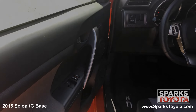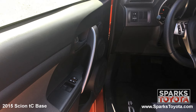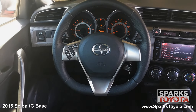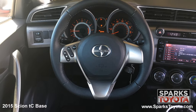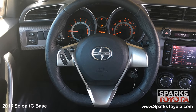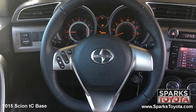Here are the easy-to-reach controls for the power side mirrors, the power door locks, and the power windows with driver one-touch up and down. The Scion has a very comfortable tilting, telescoping, and leather-wrapped steering wheel with on-wheel controls for the cruise, audio, and Bluetooth features. It's also equipped with a very well-lit instrument cluster.